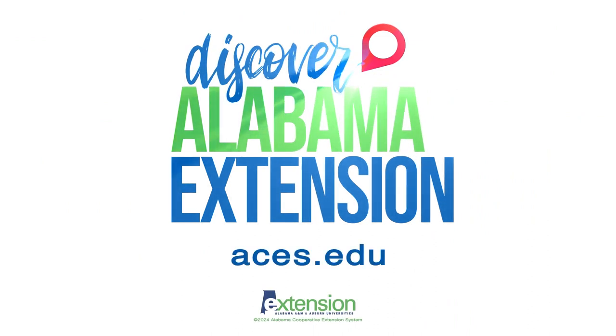To learn more about Operation Grow and other Alabama Extension resources, visit aces.edu.